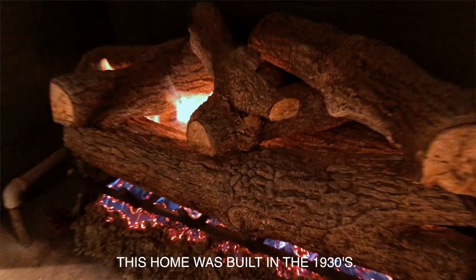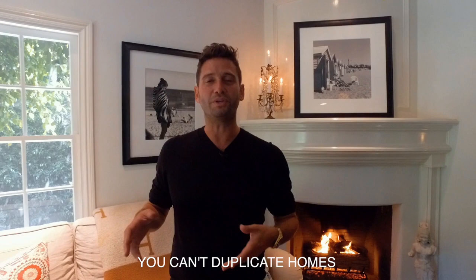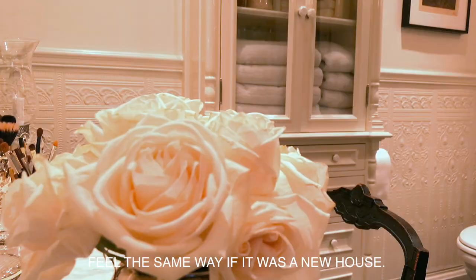Beautiful room, amazing fireplace. This home was built in the 1930s. Truthfully, when they say they don't build houses like they used to, it's true. You can't duplicate homes to feel like this anymore. It's the coats of paint, the layers of paint on the molding — even if you did it ten times over, it still wouldn't feel the same way as a new house.